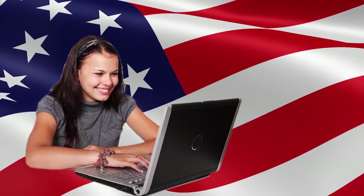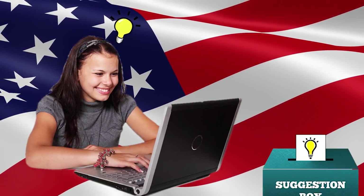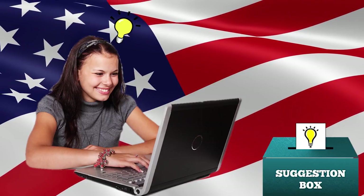Any suggestions on future videos? Leave us your idea in the comments section, and maybe we'll feature it in an upcoming video.